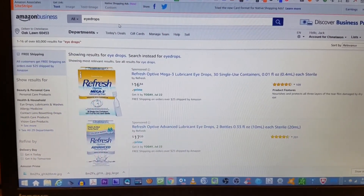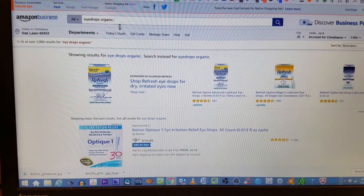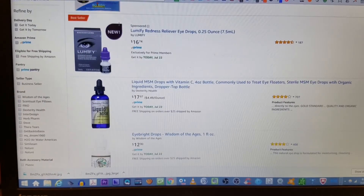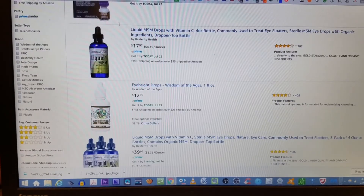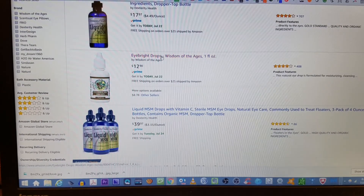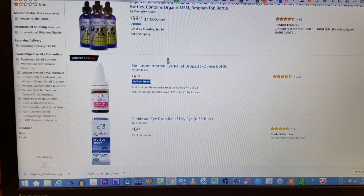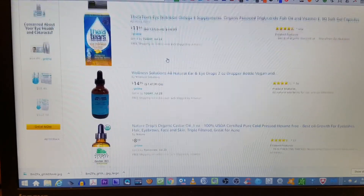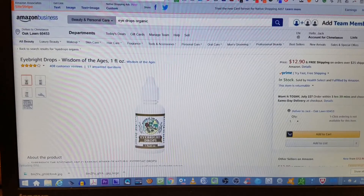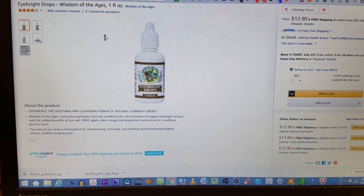I am going to try one thing. I'm going to type in the word organic eyedrop. I'm not sure if they have an organic eyedrop, but... Wisdom of Ages eyedrops? That seems pretty organic. Let's see what the Ages of Wisdom is. Experience the soothing, cleansing power of natural eyedrops.